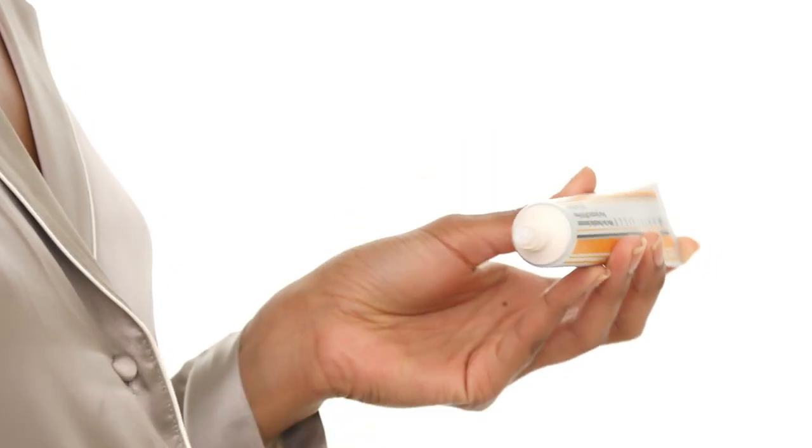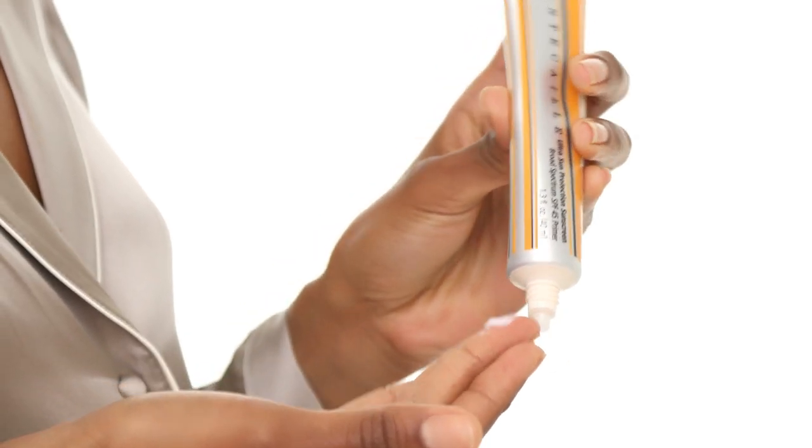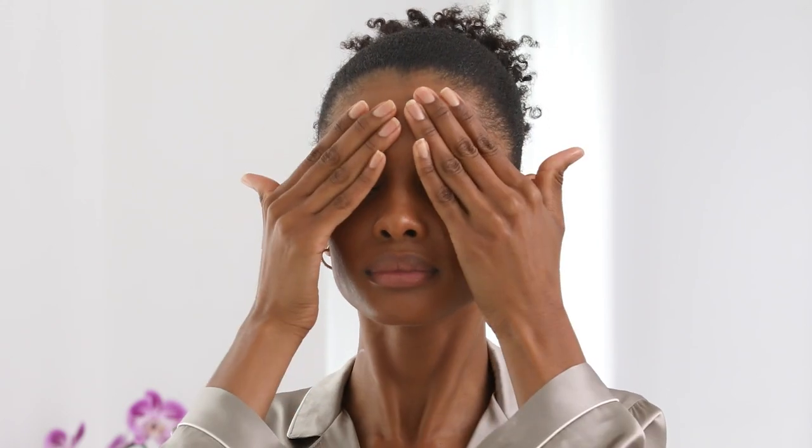Sunscreen is a must. I love the Ultra Sun Protection because of its lightweight feel. Unlike most sunscreens, this one goes on clear. And as a bonus, it also works as a makeup primer.